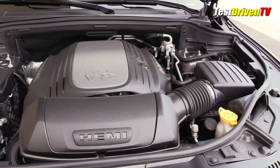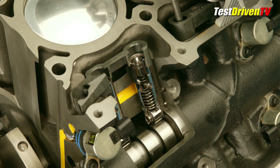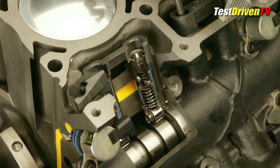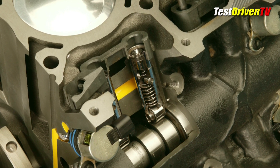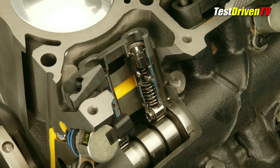Backing up that technology is a multi-displacement system, or MDS. It uses oil pressure control to deactivate eight of its hydraulic lifters, shutting down four cylinders during coast, cruising, or other times when extra power isn't needed. In this mode, the valves are closed with no fuel, no spark, and no combustion in the cylinders. When you roll back onto the throttle, it can fire them up in as little as 40 milliseconds — it's barely noticeable.